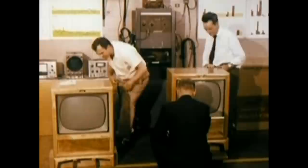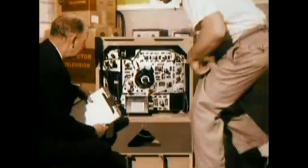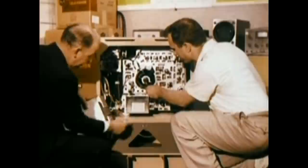The Consumer Acceptance Laboratory, where the instruments are inspected completely from the consumer's point of view. A report is made on each set. If a fault is uncovered which proves to be in several sets from the same lot, the manufacturing plant is notified immediately, and manufacturing and shipping are halted until the fault is corrected.